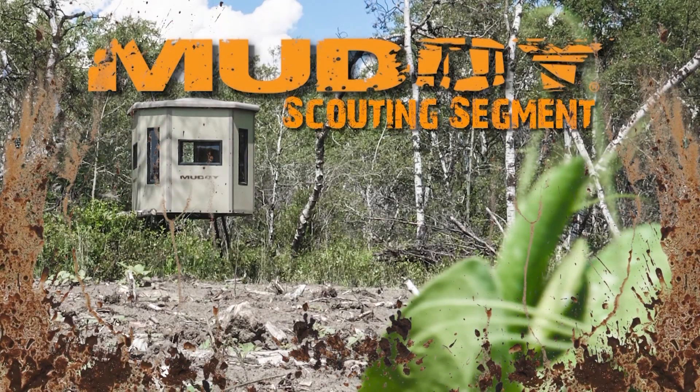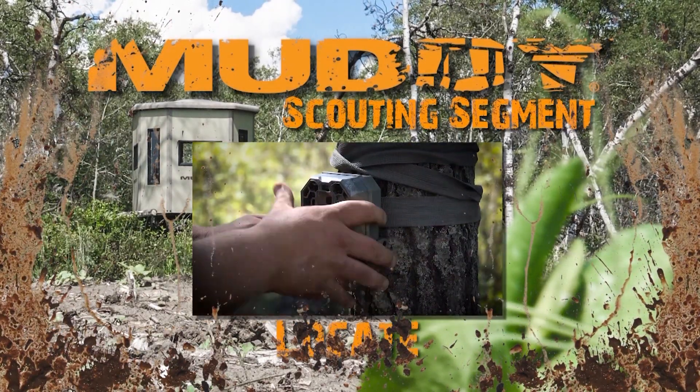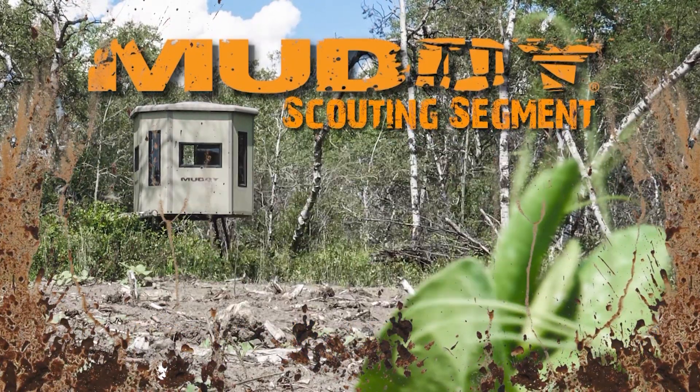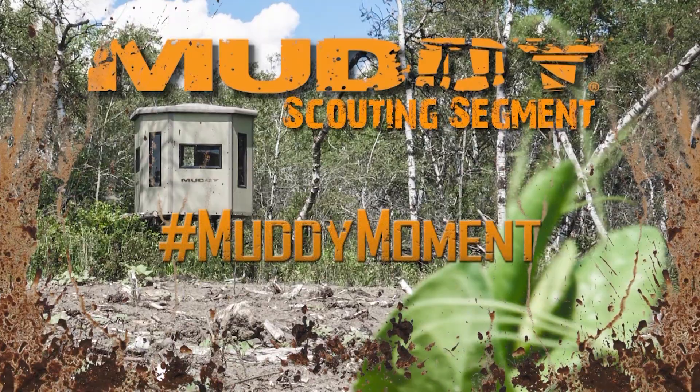Welcome to this week's Canadian Whitetail Scouting Segment. Locate. Learn. Set up. Hunt. Brought to you by Muddy Outdoors.